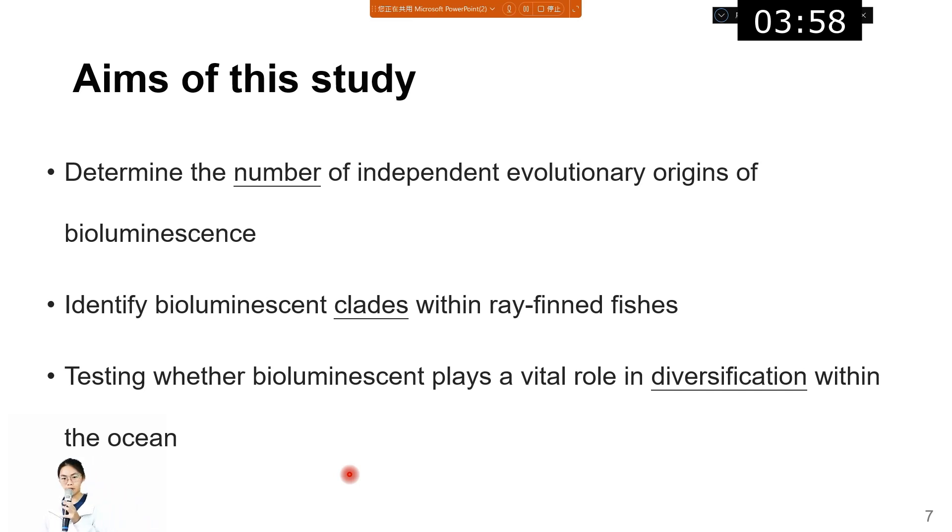Back to the study. The study aims to determine the number of independent evolutionary origins of bioluminescence, to identify bioluminescence clades within the ray-finned fishes, and then to test whether bioluminescence played a vital role in the diversification of fishes within the ocean.